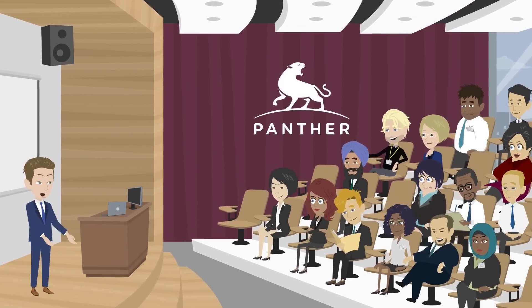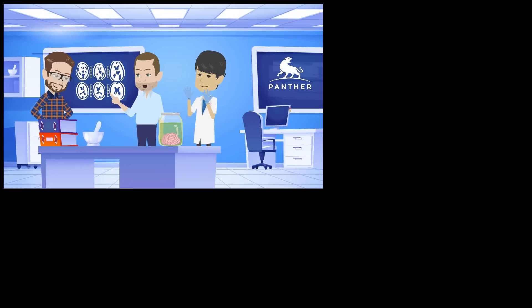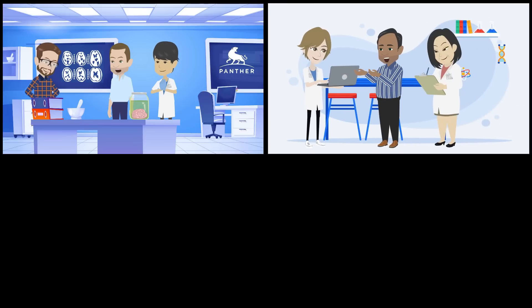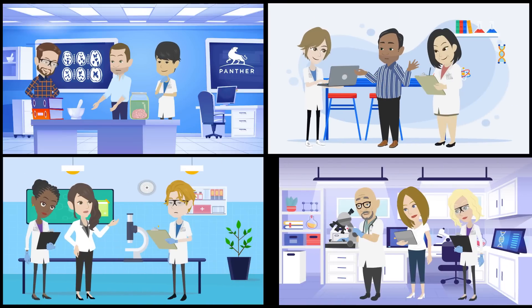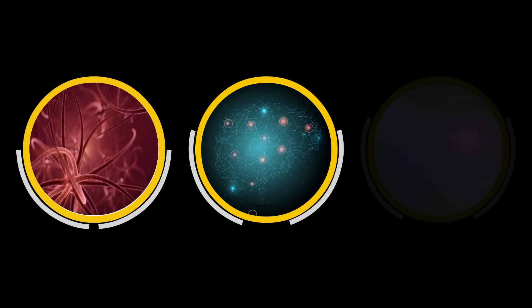There are more than 30 researchers working on the Panther program, with expertise ranging from mechanical engineering to cell biology and neuroscience. This innovative program includes three main branches: biomechanics, sensing and motion, and the mechanics of materials.